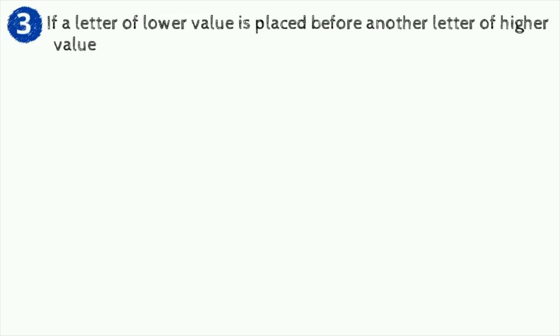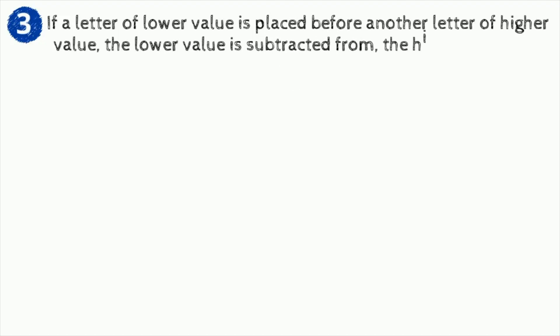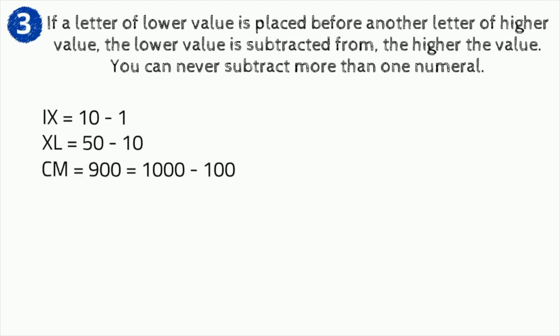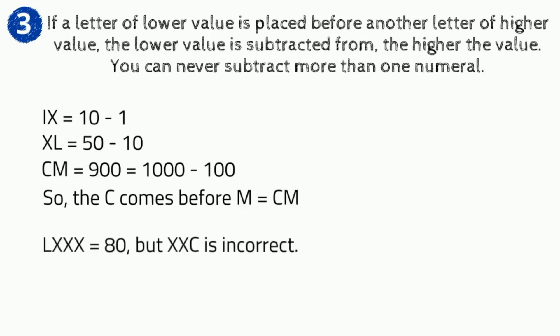Rule number three: if a letter of lower value is placed before another letter of higher value, the lower value is subtracted from the higher value. You can never subtract more than one numeral. For example, IX equals 10 minus 1; XL equals 50 minus 10; CM equals 900 or 1000 minus 100 — so C comes before M. LXXX equals 80, but XXC is incorrect.